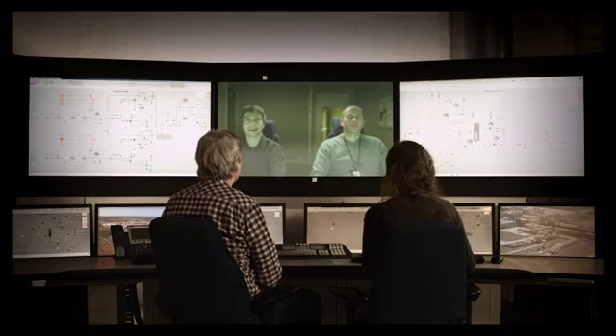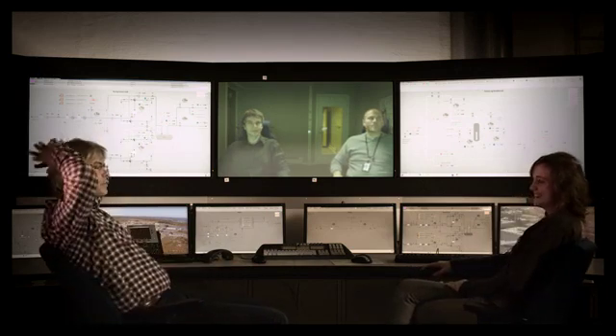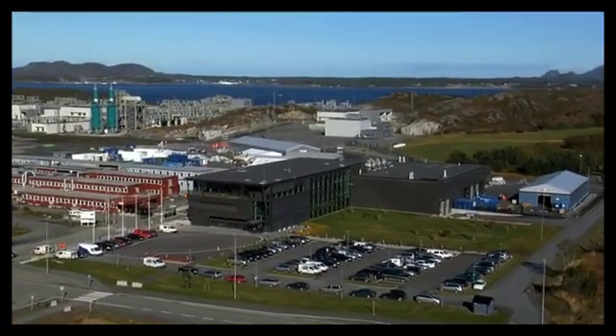Using ABB's Remote Monitoring and Operations Services lets you focus on what you know best. Leave it to ABB to secure your future.